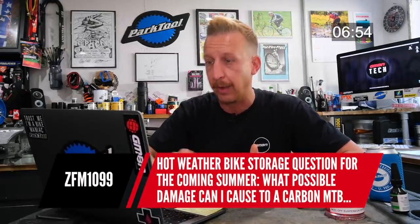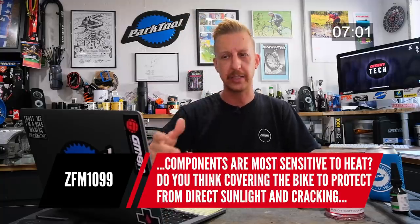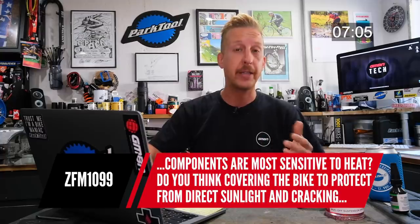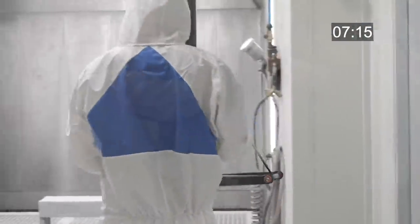Hot weather storage question: can leaving a carbon frame and components in a hot car cause damage? Carbon is generally safe with heat — carbon disc rotors get extremely hot in use. Most frames are tested up to around 400°F. You can get anomalies if the lacquer has worn away exposing the carbon or if it's been scratched up. I actually had an old Eastern prototype rim that was scratched badly and it literally exploded in the back of a car, covering the photographer Russell Burton's nice transporter van in tire sealant. Sorry about that, Russ.